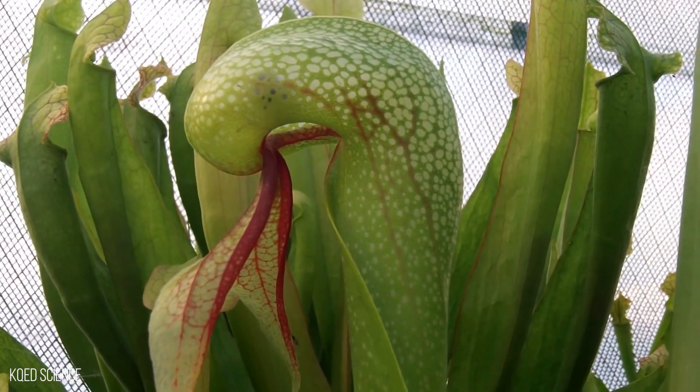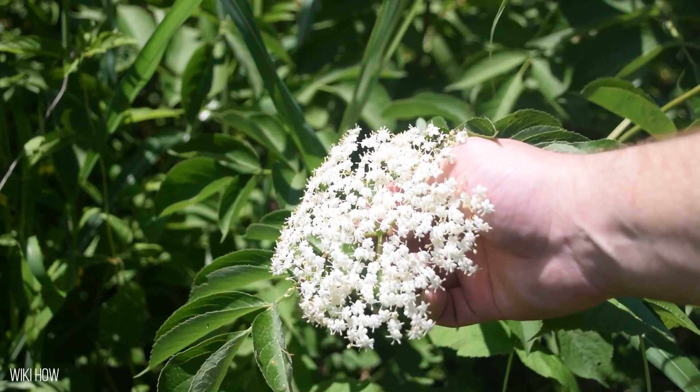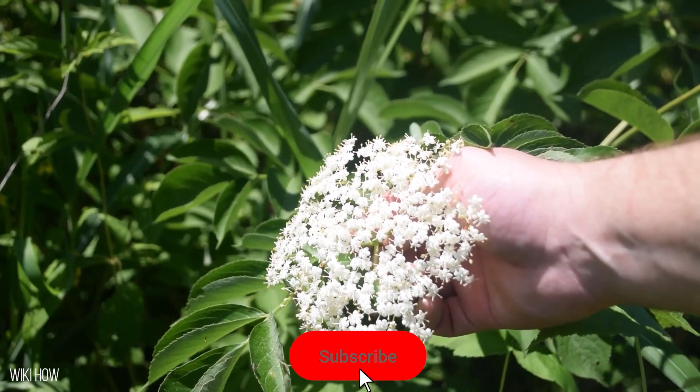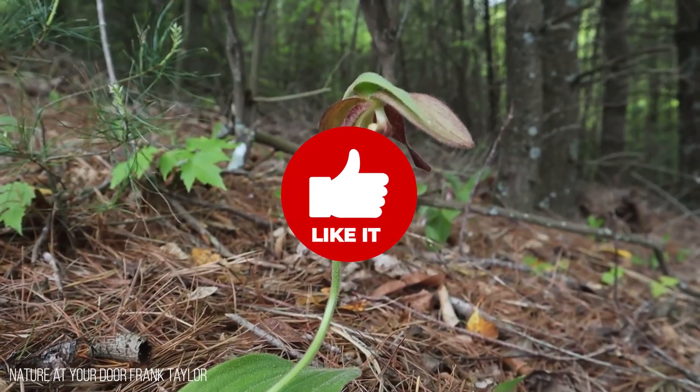And that's it for today on the 7 deadly plants that eat animals. If you enjoyed this video, make sure you subscribe to this channel and give this video a like. See you in the next video!